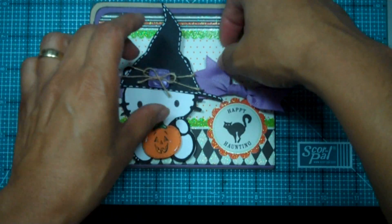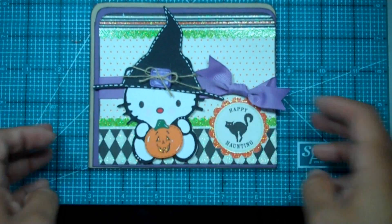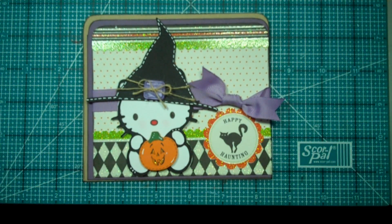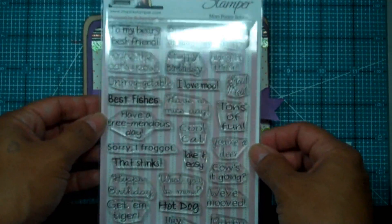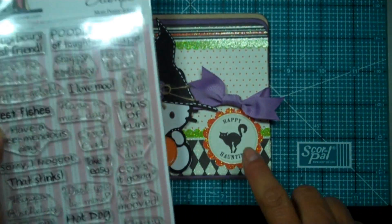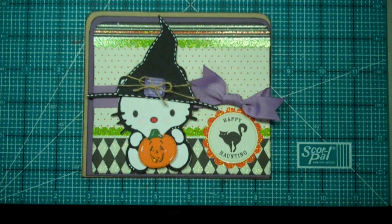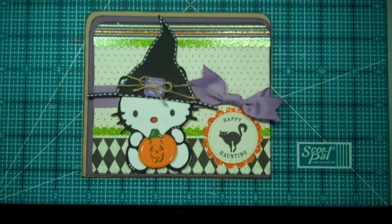There you go — perfect! That's my card for this week's Throwback Thursday challenge, so good luck everybody! The lucky winner for this challenge will receive My Pink Stamper's More Penny-licious stamps. To enter, participate in the challenge, link up your card, and leave a comment. Those of you watching on YouTube, head over to my blog at www.creativetime4me.com to play along and have a chance to win. Have a great day — I'll see you back here soon, bye bye!